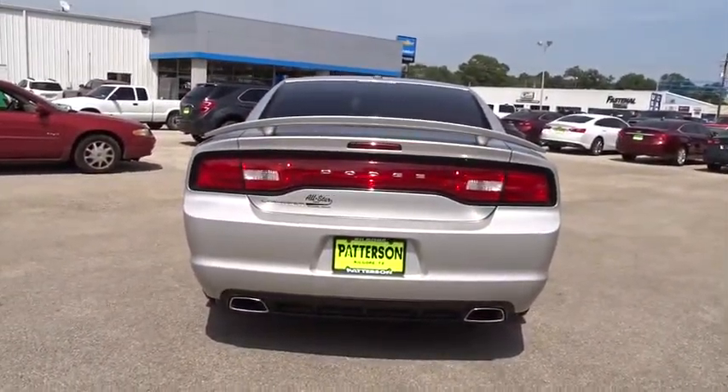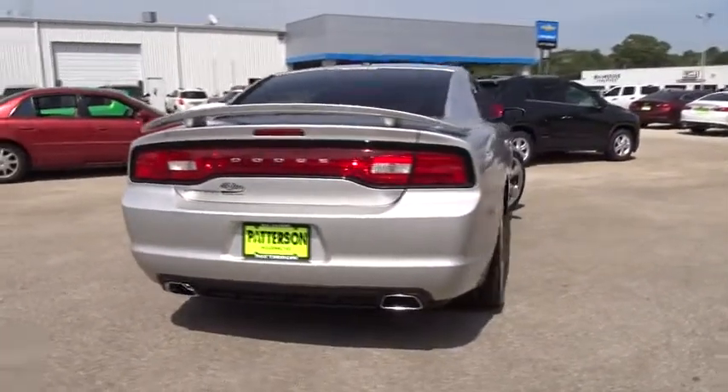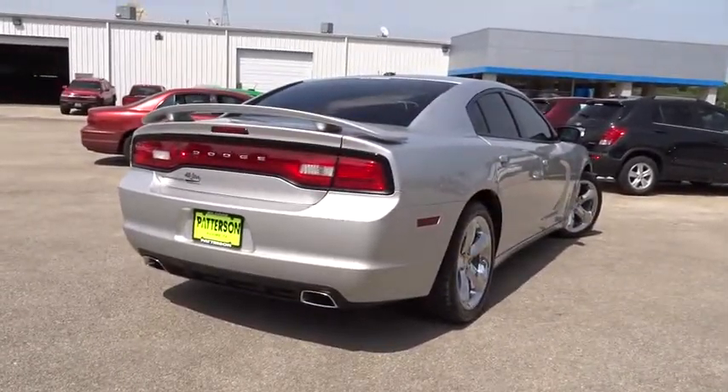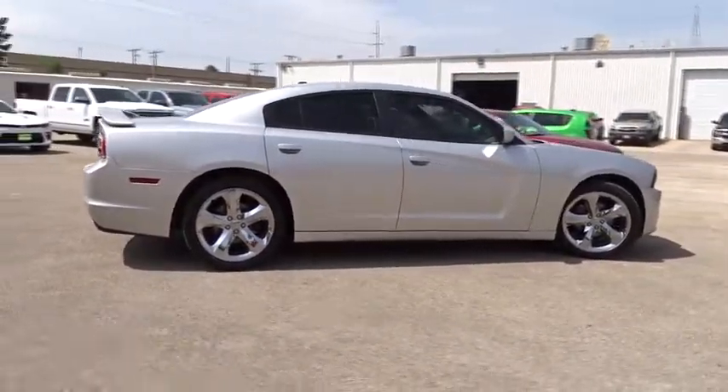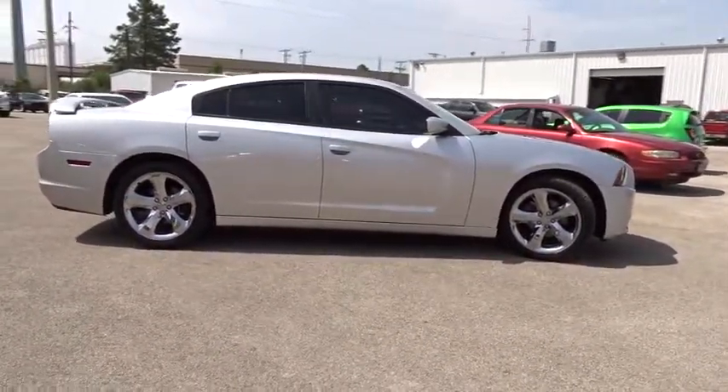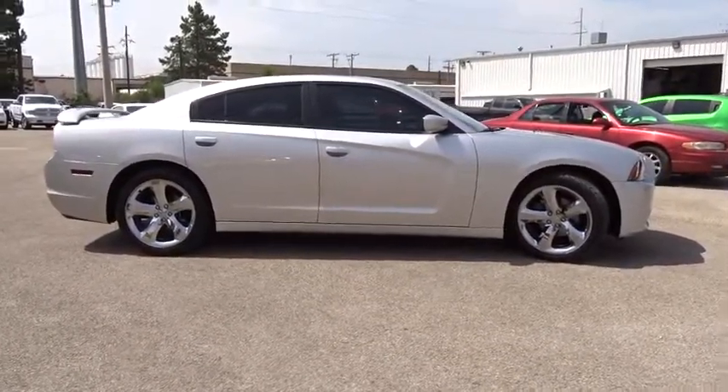This vehicle has less than 65,000 miles. Here are some of this vehicle's great options: remote engine start, power sunroof, power passenger seat, navigation system, keyless entry, Bluetooth, leather-wrapped steering wheel, adjustable steering wheel.